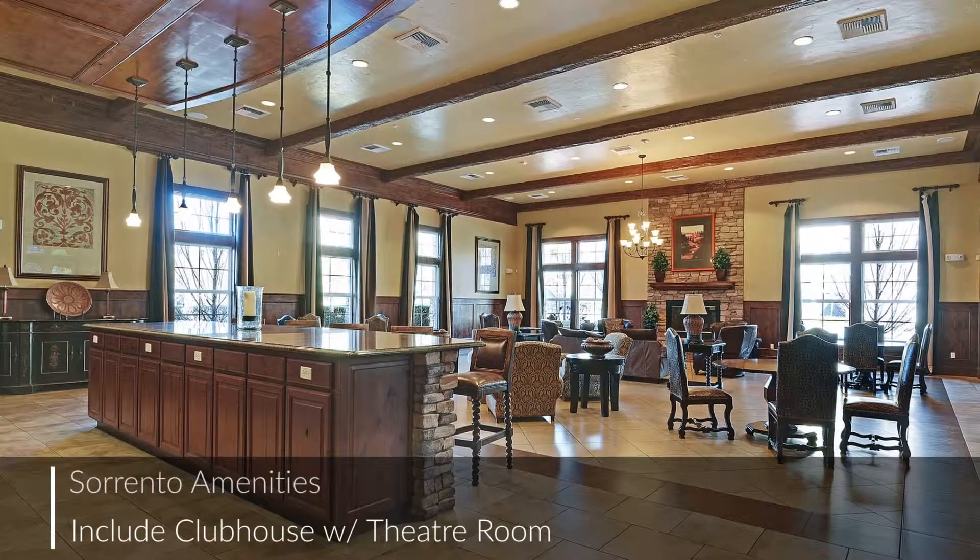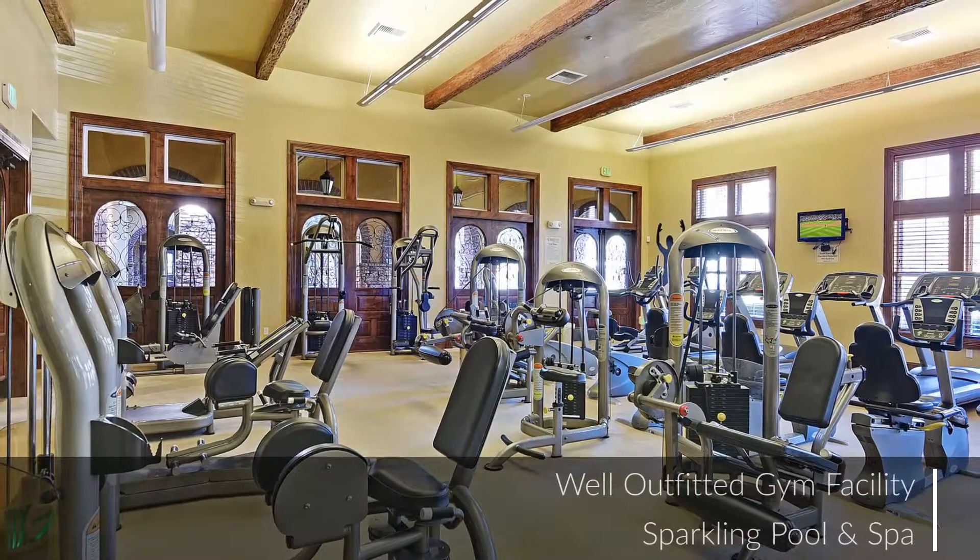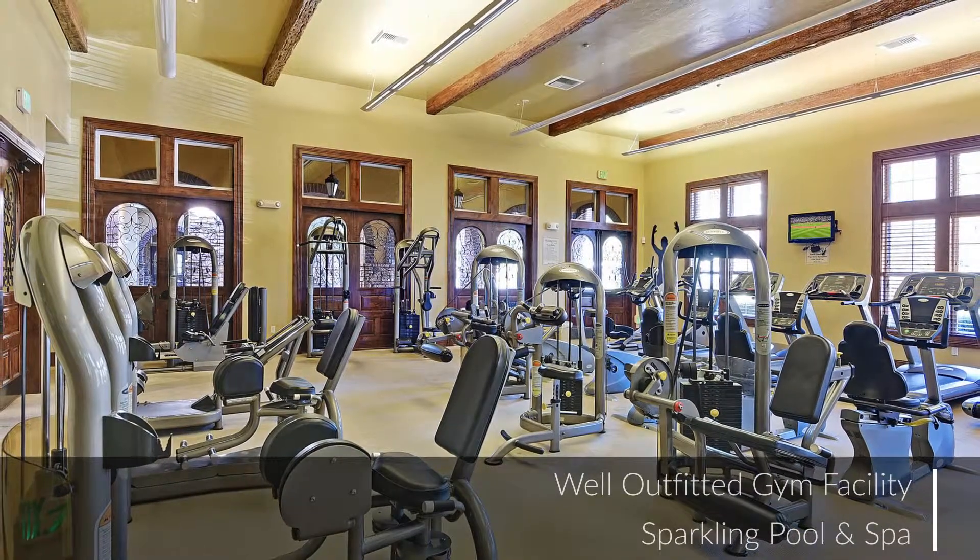You will love the many amenities offered by Sorrento, which include a clubhouse with theater room, pool and spa, and a well-outfitted gym.